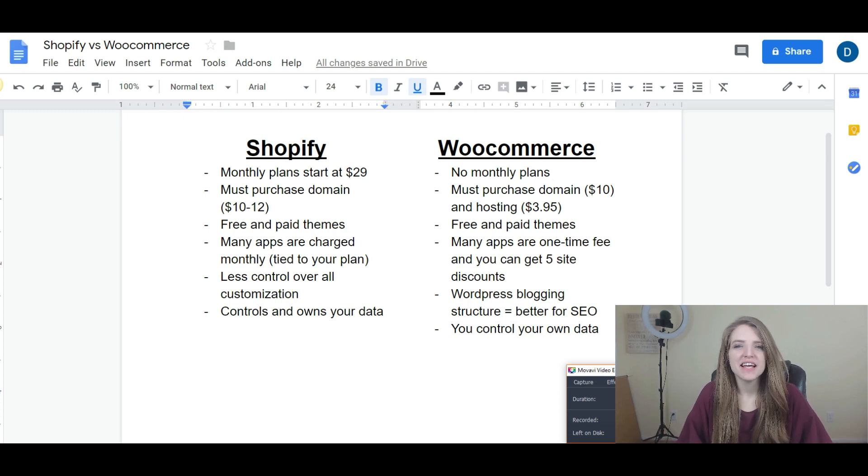Hey guys, Tracy here, and in today's video I'm going to be going over some of the main differences between Shopify versus WooCommerce when it comes to building your e-commerce store. Whether you're just getting started off building a store, or maybe you've tried building one in the past, or you already have a website and you're looking to pair that with an e-commerce store, this video should help clear up anything confusing about the two so that you can decide which is best for you.